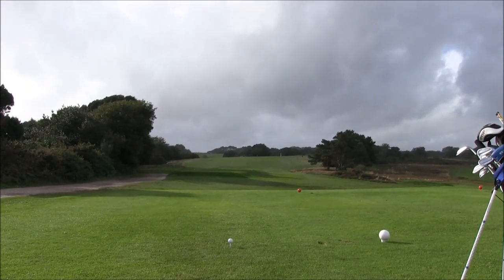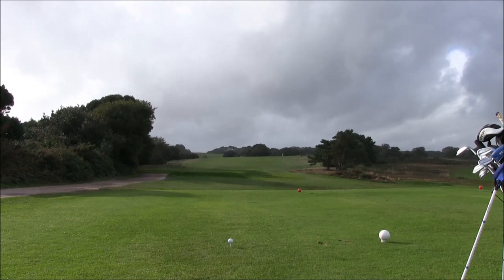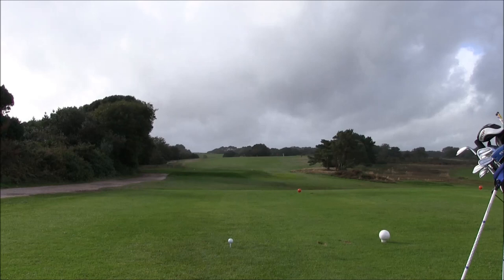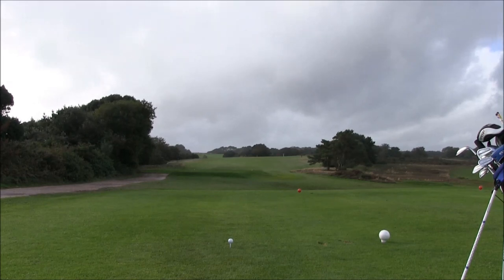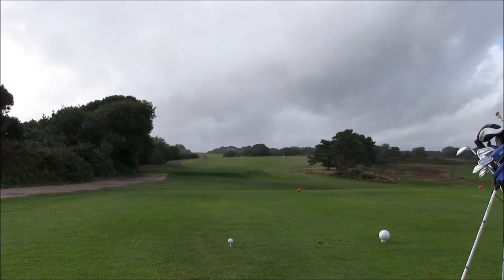Wow, windy. Now onto the third hole, which is the hardest hole in the course — 411 yards. Yep, stroke index 1, and it's straight back into the breeze today. Probably not even reachable, well, I say that — it probably is reachable into it, but it's going to be a struggle. Maybe like driver 5 iron, driver 4 iron, see what we can do.